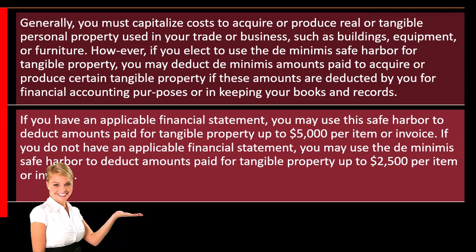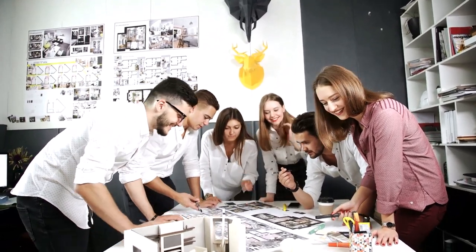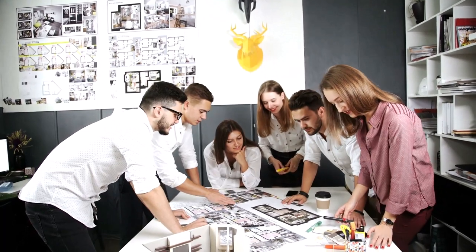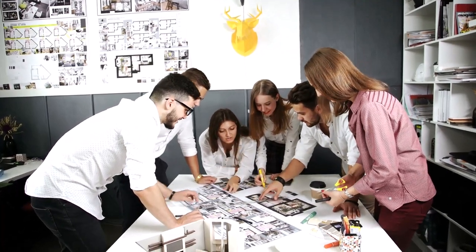From a general accrual theory standpoint, the theory would be: if you use something that's going to be used for multiple years into the future, you should use the matching principle. We're trying to match when you consumed it to when you earned the income related to the consumption, and therefore you should depreciate it.